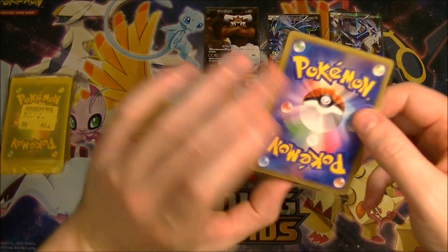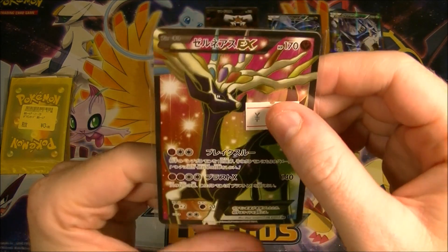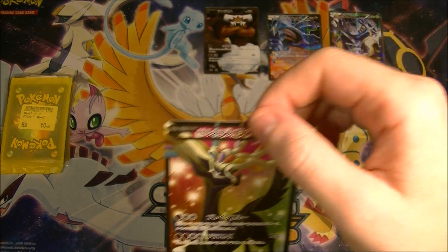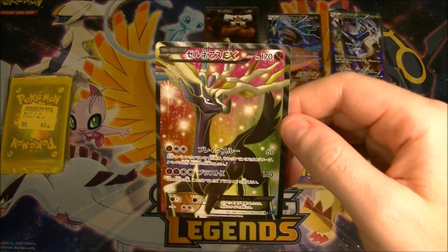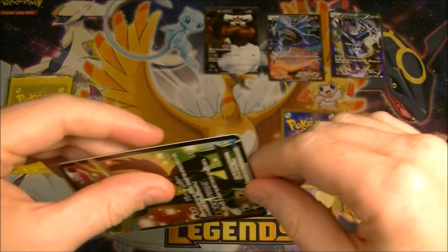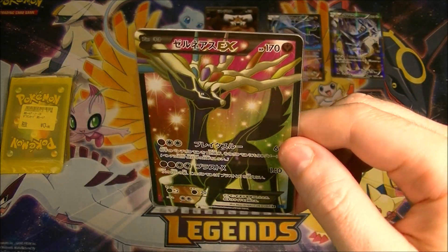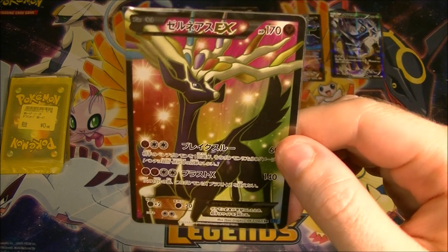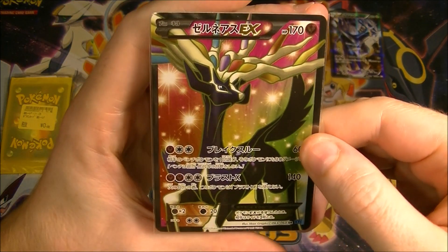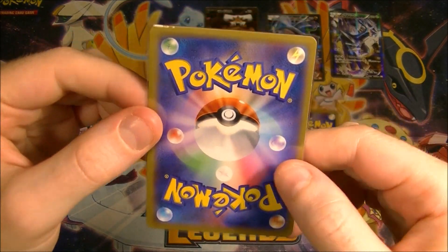Next one — it's another full art and it was also 80 cents. It's a Xerneas from XY base set, 80 yen. They actually had three — I was kind of thinking about buying all three of them but I thought that's kind of unnecessary, even though they were only 80 yen each. This is a great looking card. I like these XY ones. Look at the background on that — it's much better than just a flat color. It's a very nice looking card, really good for the price. Not perfect but pretty close.